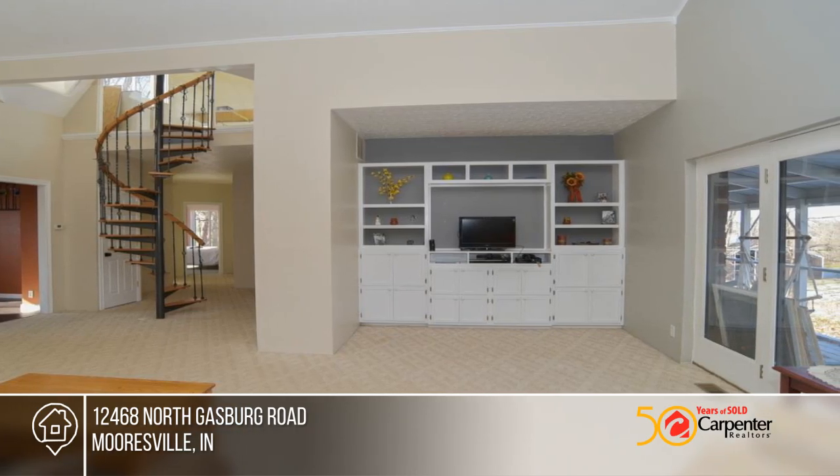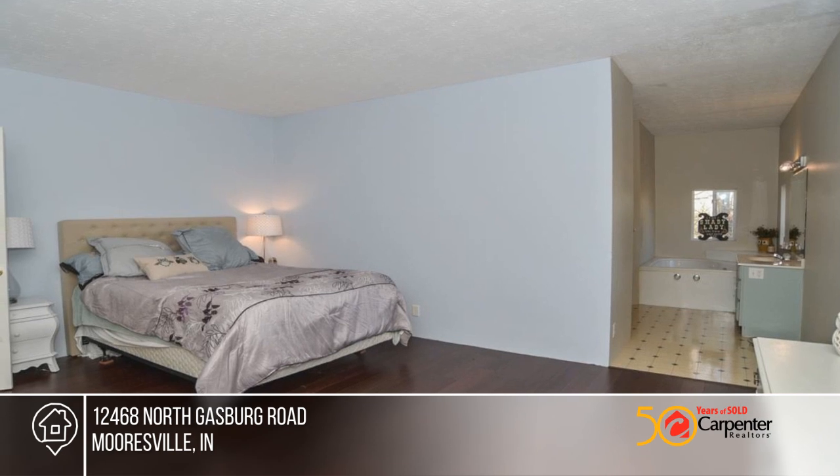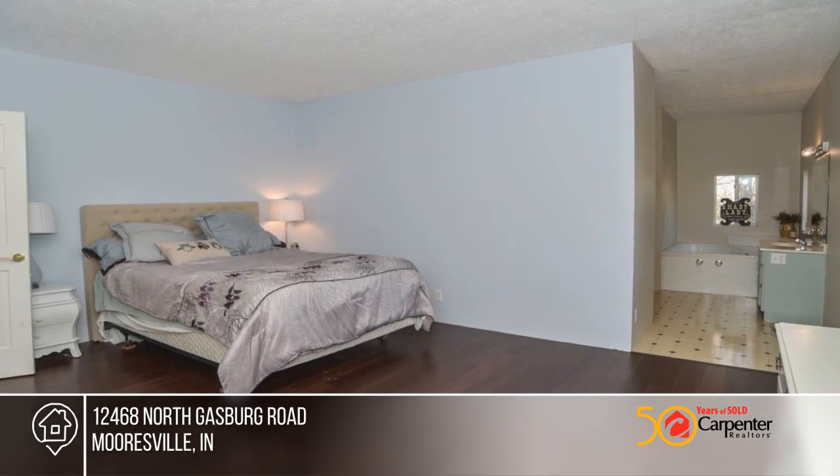There are 3 bedrooms and 2 full baths on the main floor. Follow the spiral stairs to the cupola overlooking the property.